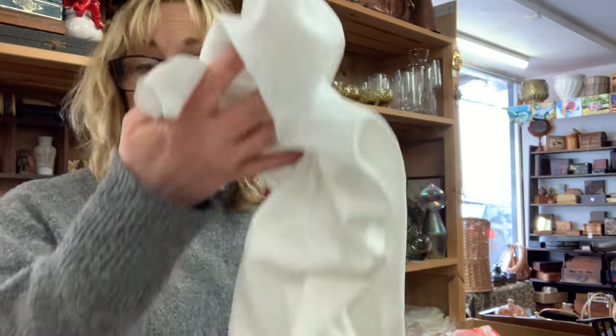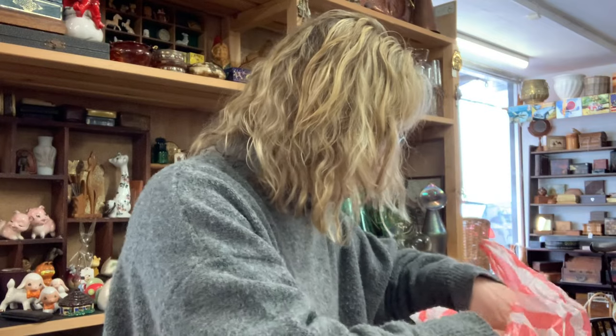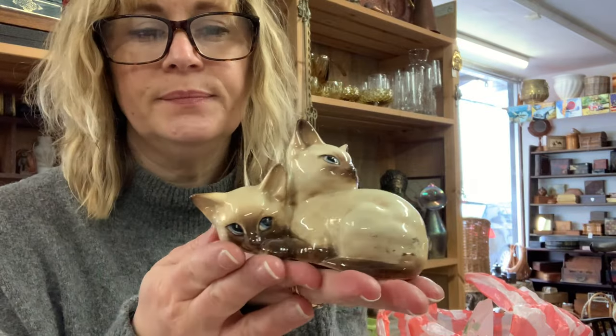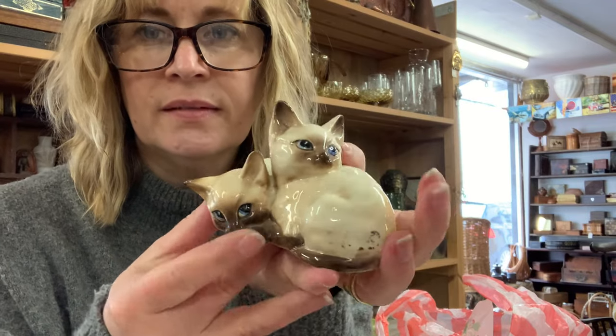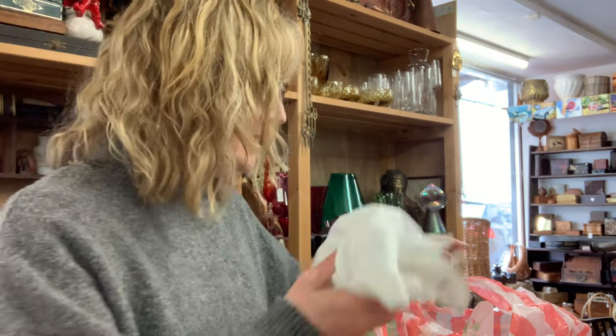I've got a couple of serviettes as well. The next one is Beswick — Siamese cats curled up together, two of them. That's gorgeous, isn't it? That can go in my cabinet. Let me wrap that up before it gets damaged — I'm so clumsy!